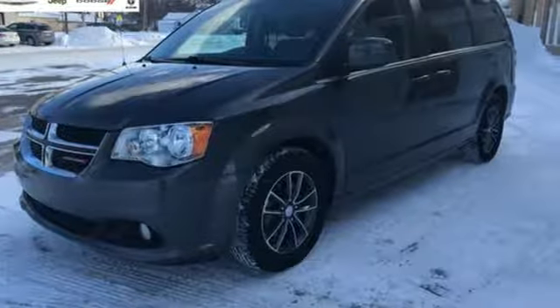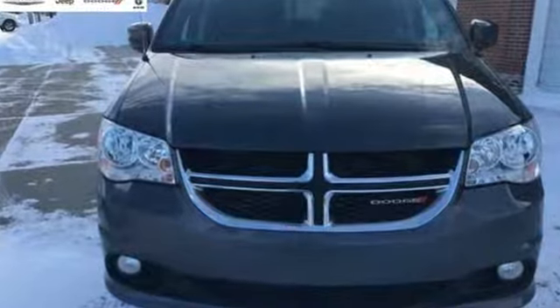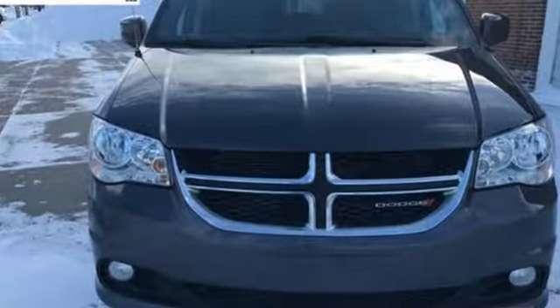Dodge doesn't do middle of the road. Leave average in the dust. See it for yourself when you take it for a test drive.